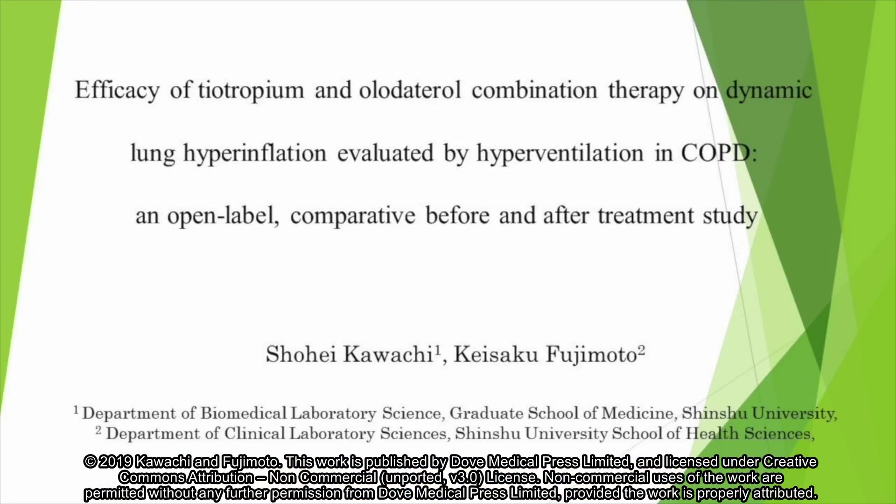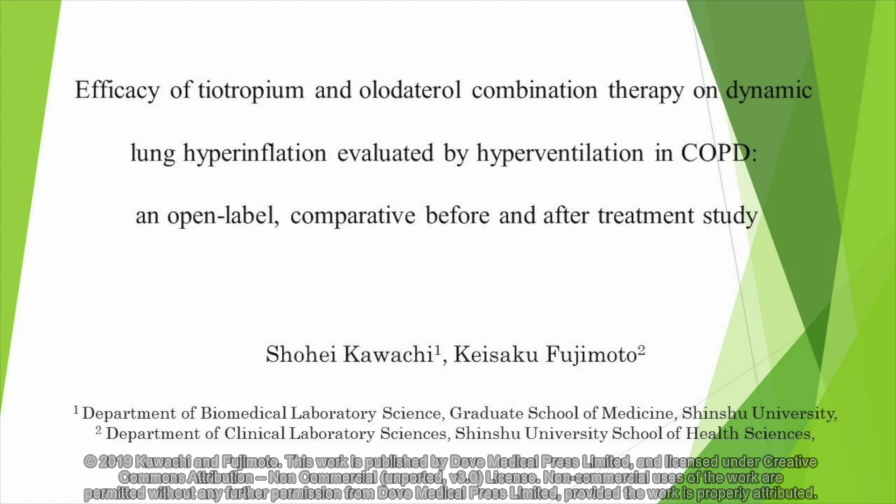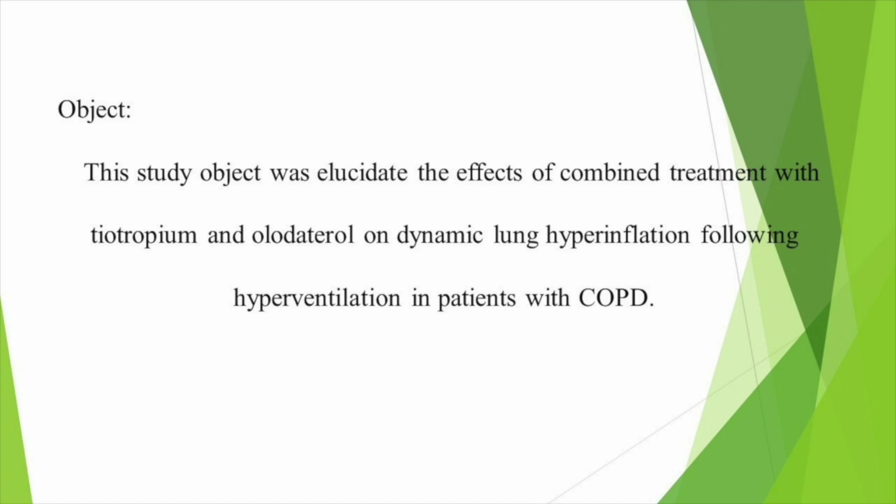Hello, my name is Shohei Kawachi. I will now talk about our study of bronchodilator for Dynamic Lung Hyperinflation. The study title is Efficacy of Theotropium and Orthetrol Combination Therapy on Dynamic Lung Hyperinflation evaluated by hyperventilation in COPD, an open-label comparative before and after treatment study. This study objectwards elucidates the effect of combined treatment with Theotropium and Orthetrol on Dynamic Lung Hyperinflation following hyperventilation in patients with COPD.